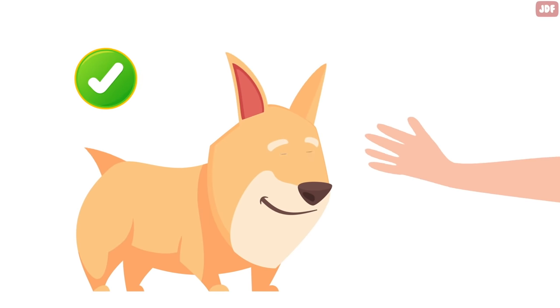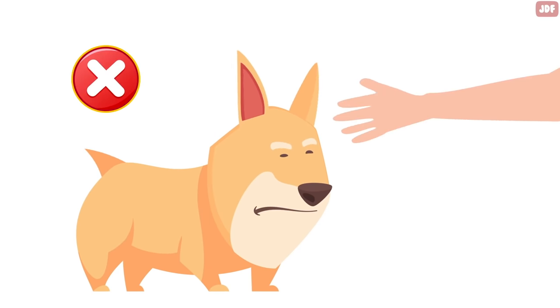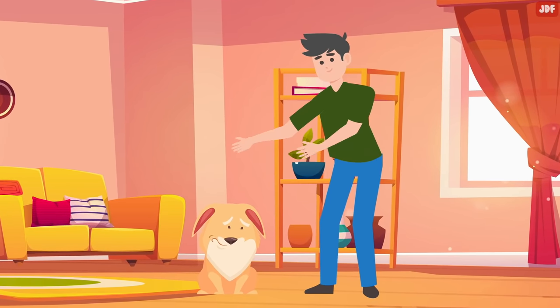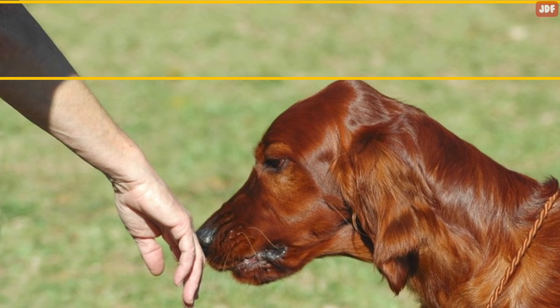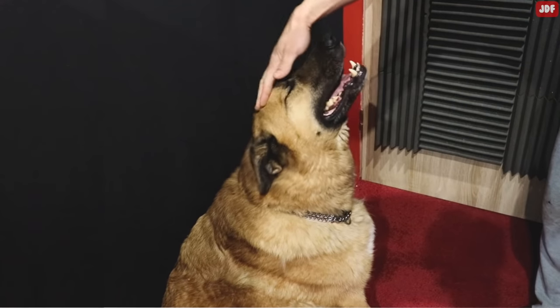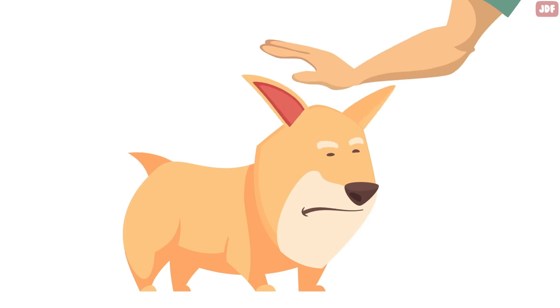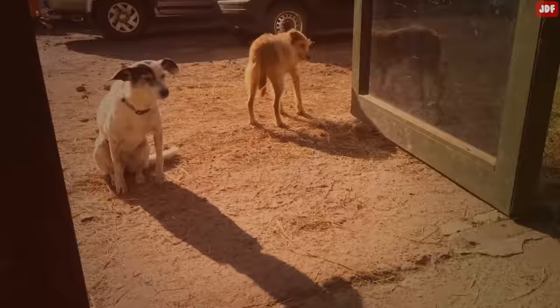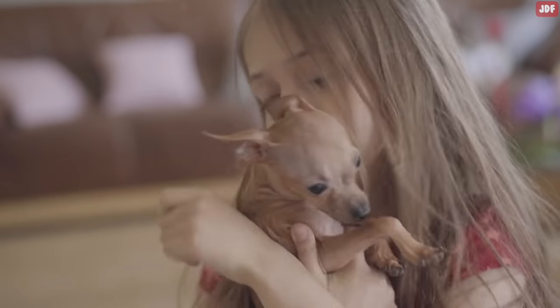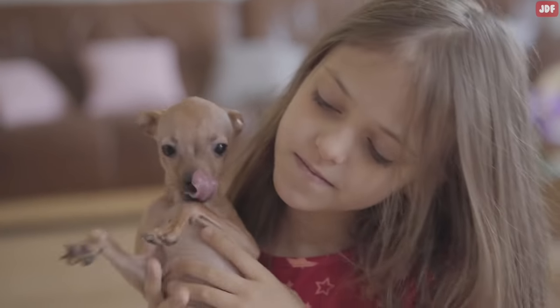When petting a new dog, reach in from the side rather than moving your hand over the top of the dog's head. Some canines may see bending over them as a threat and get scared. The best way to initiate contact with a new dog is to hold your hand out flat and let the dog sniff it. The one thing you should never do is immediately start petting a dog's head, as this may be seen as a dominant, aggressive gesture. Pay attention to body language; signs the dog is not enjoying it include yawning, looking away, or licking the nose or lips.